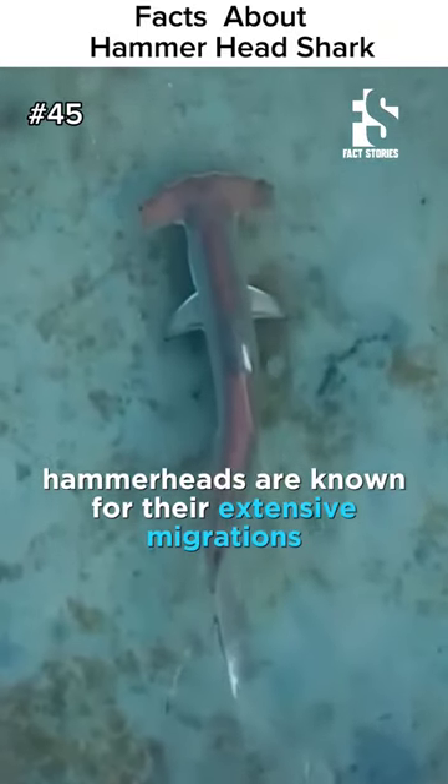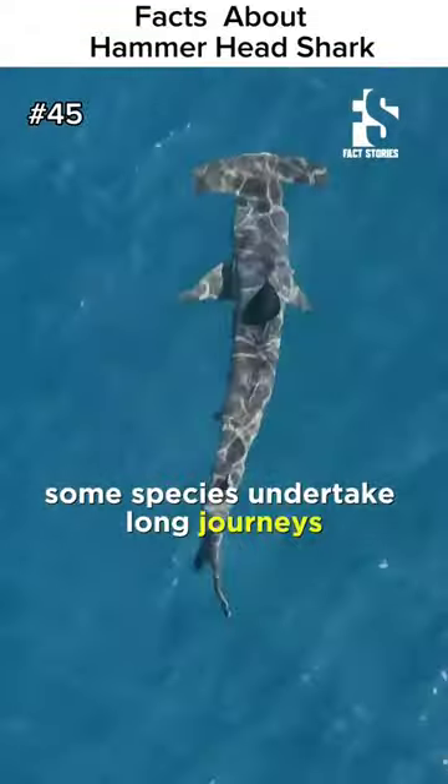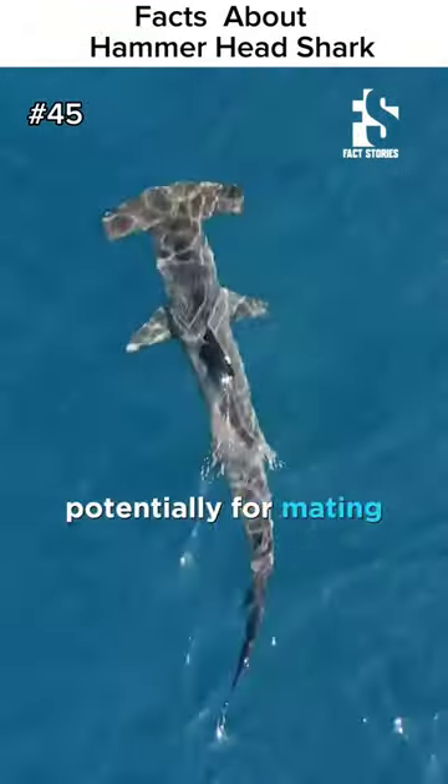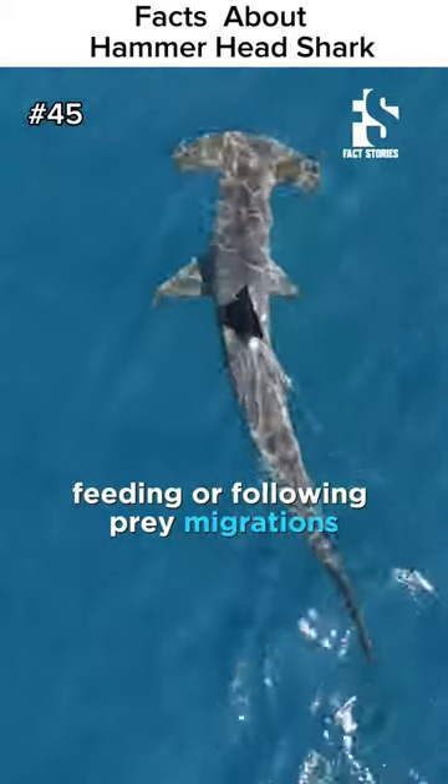Hammerheads are known for their extensive migrations. Some species undertake long journeys, traveling thousands of miles, potentially for mating, feeding, or following prey migrations.